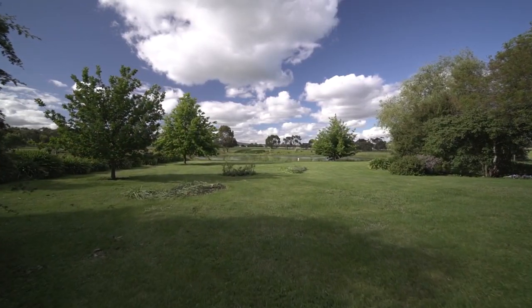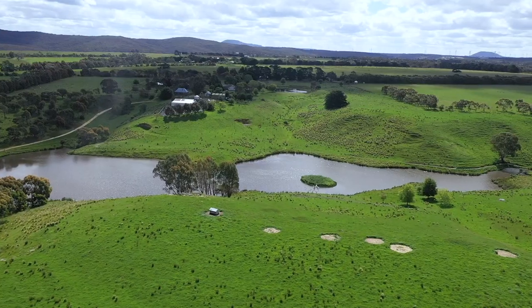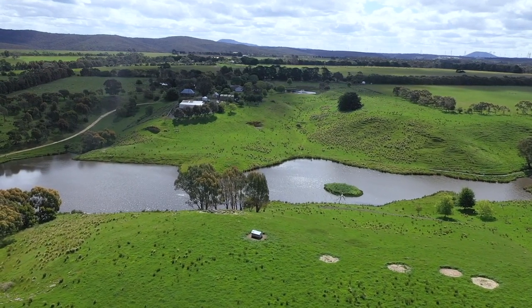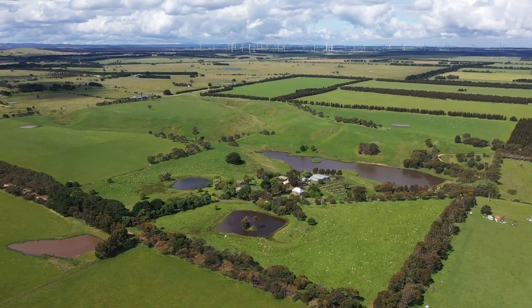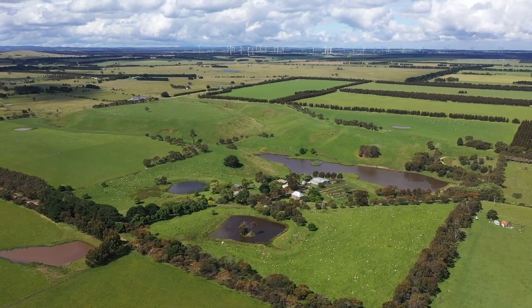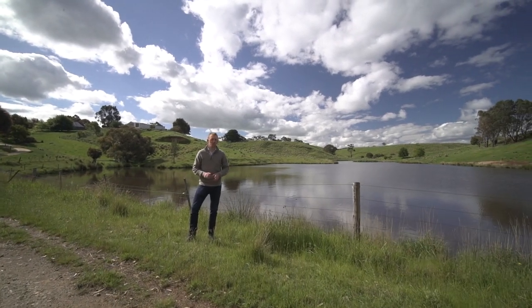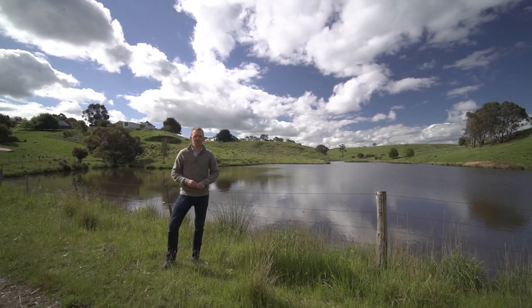The new owners of this property would become the holders of what is one of the best lifestyle and farming properties in the district. Just 15 minutes to the Ballan train station, one hour from Melbourne, 70 kilometres to the Geelong CBD and 30 minutes to Ballarat. To book your inspection at this special property, contact myself or Jackie and we look forward to seeing you out here soon.